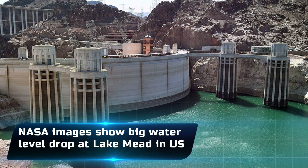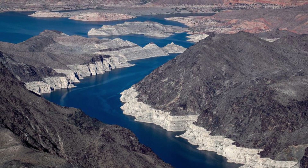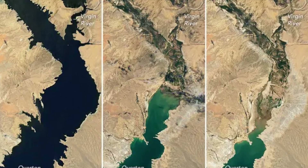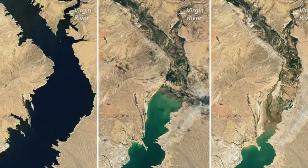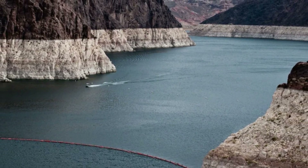NASA images show a big water level drop at Lake Mead in the U.S. Images from space show water levels falling dramatically at Lake Mead, the biggest reservoir in the United States. NASA has been recording water levels at Lake Mead for 22 years through its Earth Observatory.